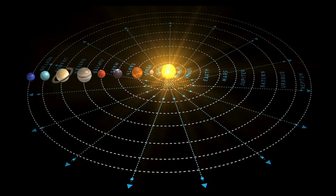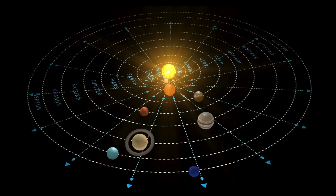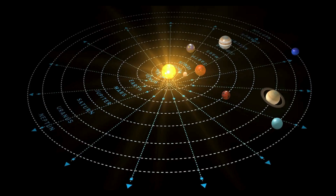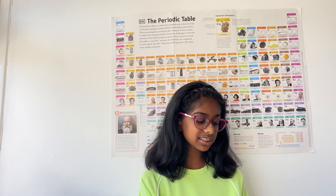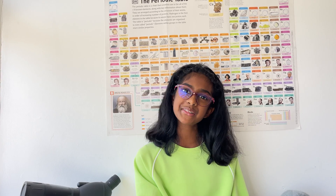Let's dive deeper into this icy world. From an average distance of 2.8 billion miles — 4.5 billion kilometers — Neptune is 30 astronomical units away from the sun. One astronomical unit, also known as an AU, is the distance from the sun to Earth. From this distance, it takes four hours for light to travel from the sun to Neptune.